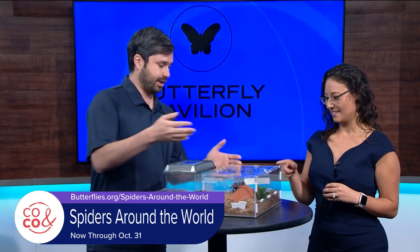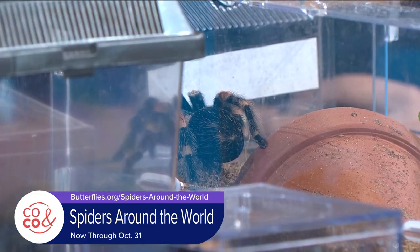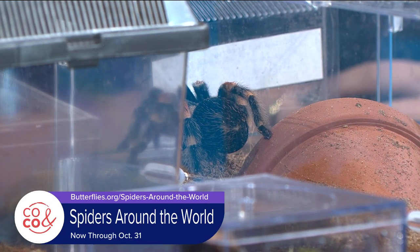And finally, we have the red-kneed Mexican tarantula, which is a tarantula from the deserts of Mexico. We show her to talk about the importance of conservation. These tarantulas are not doing that well in the wild, so we want to talk about how important it is to protect them, not to squish them, and to just enjoy them in general.